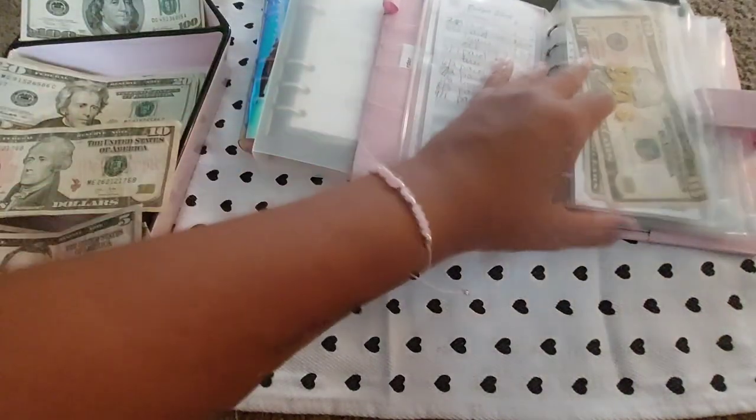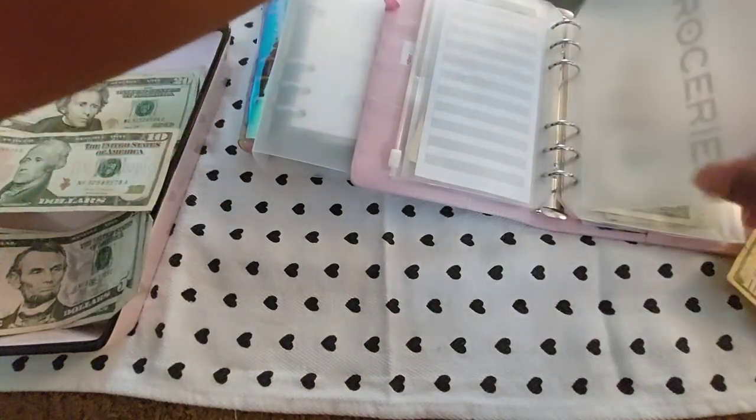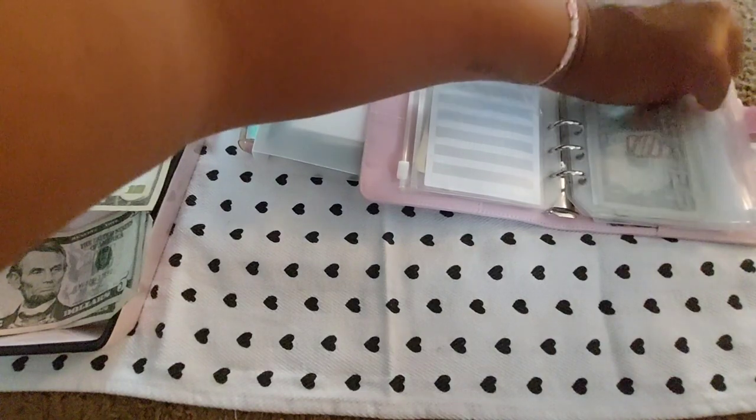Groceries is going to get $10 because I already put $20 towards groceries this morning. Oops, I had it open and then I closed it.